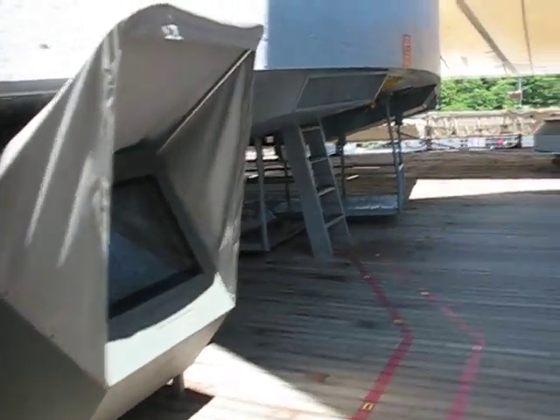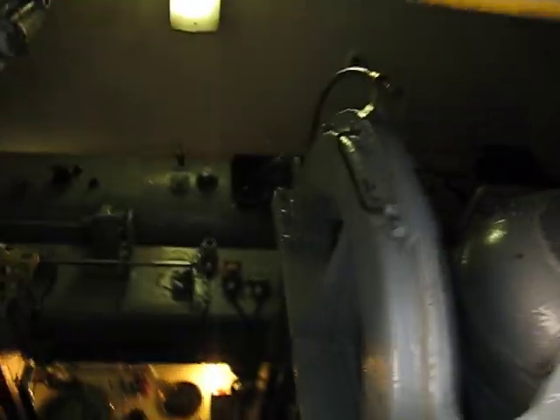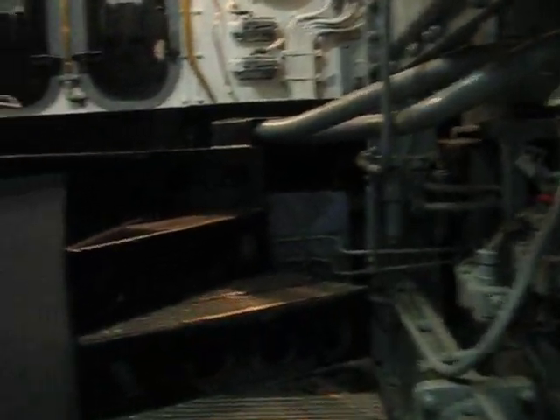An analog computer calculates the position of each gun by analyzing 16 bits of ballistic information, such as the speed of the projectile, air density, speed of the ship, as well as the target, and even the temperature of the powder.